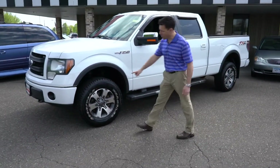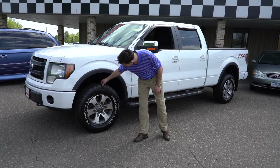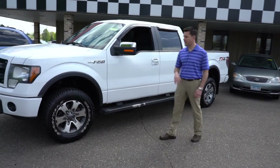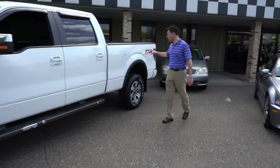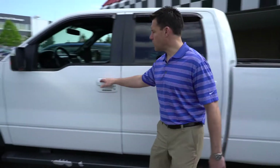The FX4 also has unique wheels — these are 18 inch wheels on nearly new Goodyear tires, and that's a specific looking wheel to the FX4 package. The other thing is the sticker, the decal of course, but on the inside there are lots of really cool styling cues.